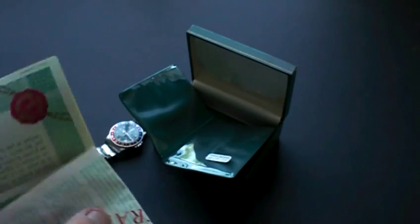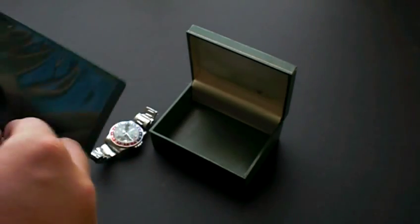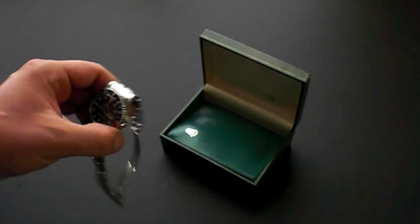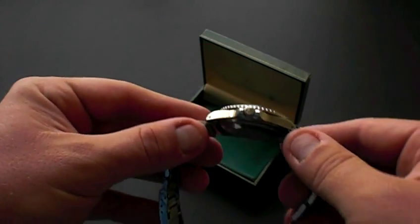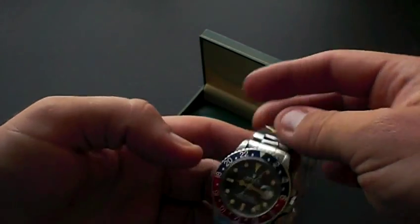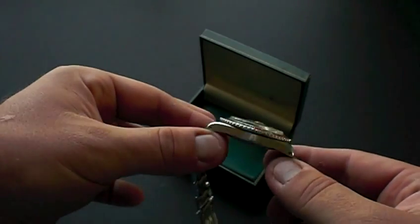The watch is running well and keeping good time. Given its age, it's in good condition. Please see the photographs for more on the cosmetic condition of the case so you can see the size better. It does have an acrylic crystal, which are extremely collectible.